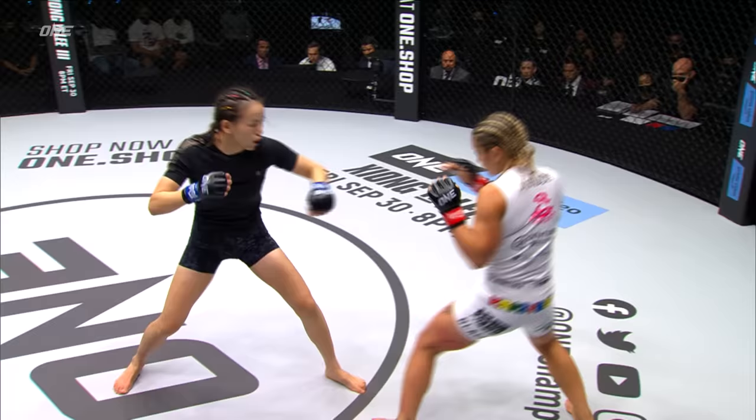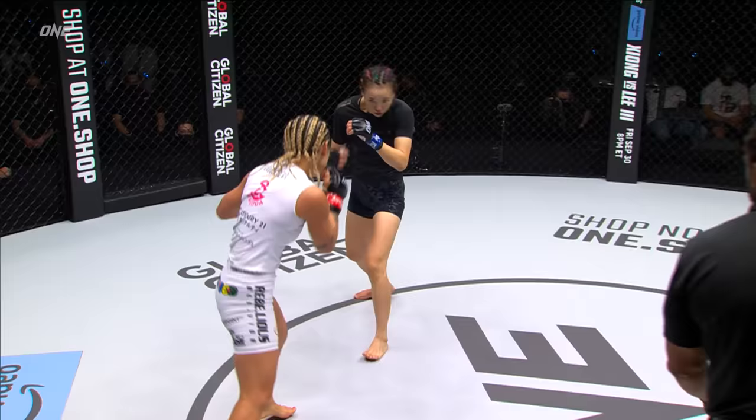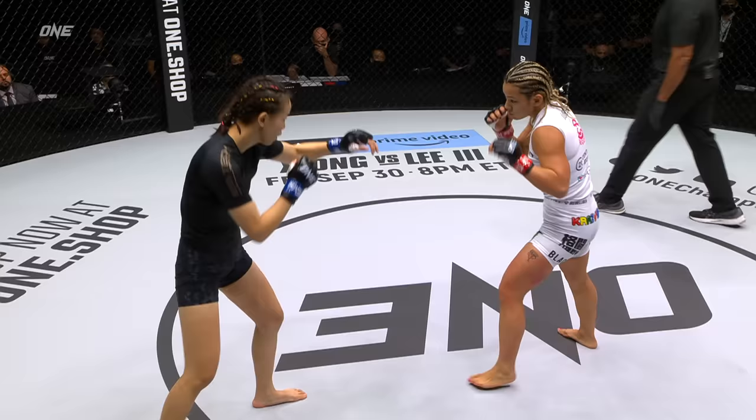Four straight jabs from Huchin, testing that distance, and then backs Hirata off as she went in. That was nice timing on that overhand right. I think she's starting to figure things out a little bit on the speed of Lin Huchin, because Lin Huchin is looking remarkably fast right now. She slipped out of the way and came over with that right hand. She's been working hard on her boxing, has Itsuki Hirata. Two minutes left in round one.